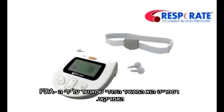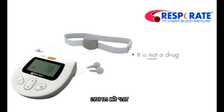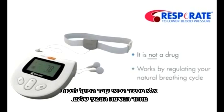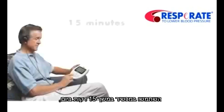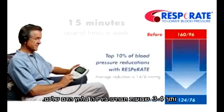Respirate is the only FDA-cleared device clinically proven to lower blood pressure. It is not a drug and works by regulating your natural breathing cycle. Use it just 15 minutes a day, several times a week, and you'll see a significant all-day reduction within 3 to 4 weeks.